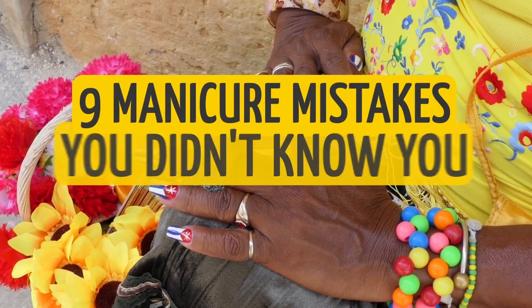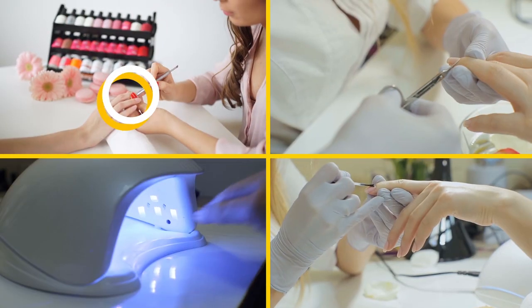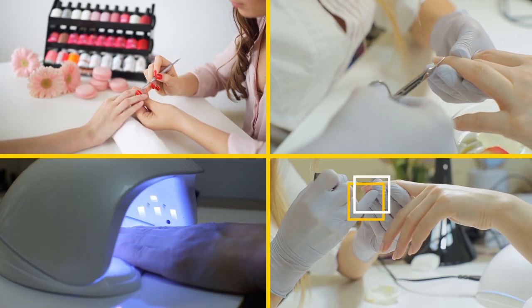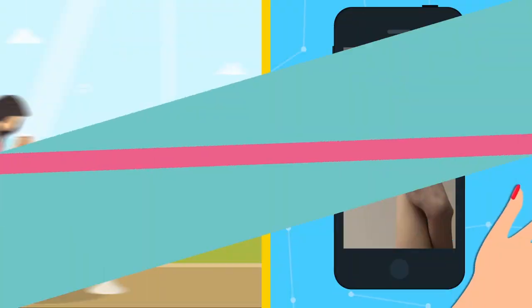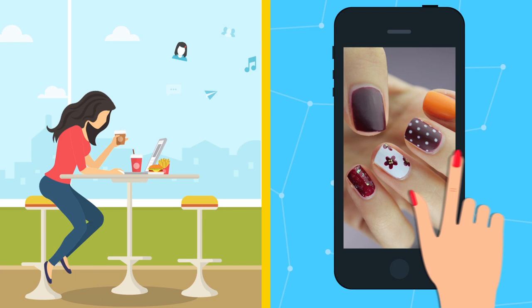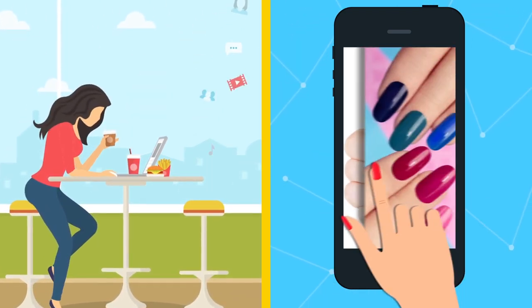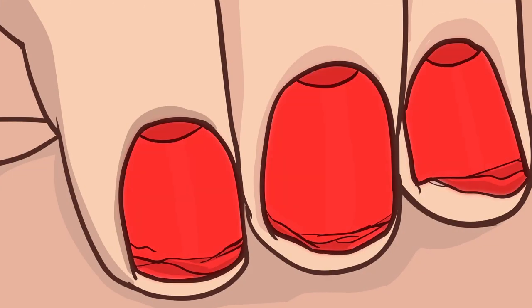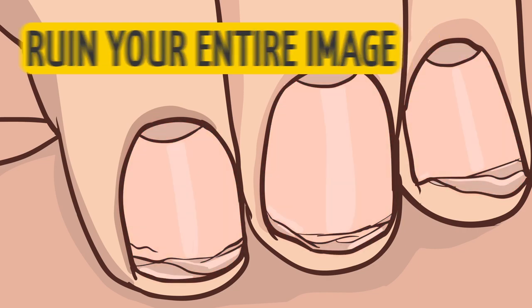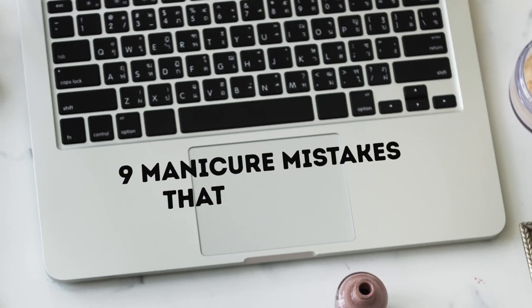Nine manicure mistakes you didn't know you were making. According to statistics from beauty industry experts, the average woman spends approximately five hundred dollars per year on her nails. Since nail care and nail art have become popular on social media, it has grasped the attention of the masses. But giving yourself a nice manicure without knowing some key techniques can ruin your entire image or even put your health at risk.